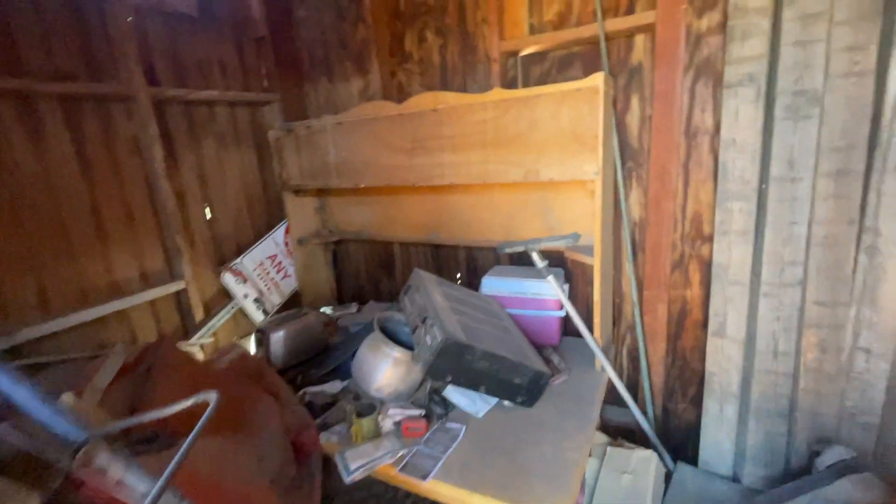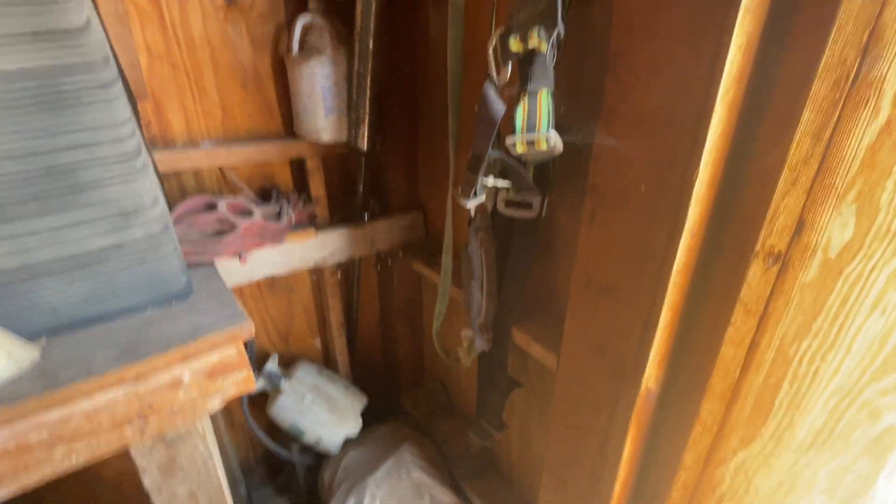I'm guessing these are washer and dryers or stands for the washer and dryer right there. There's a table with a shelf on top. Some straps.